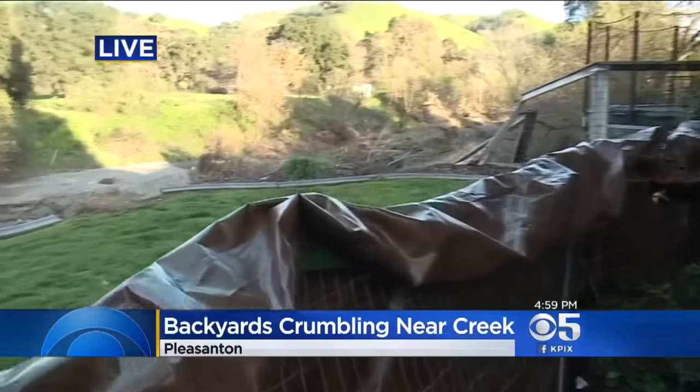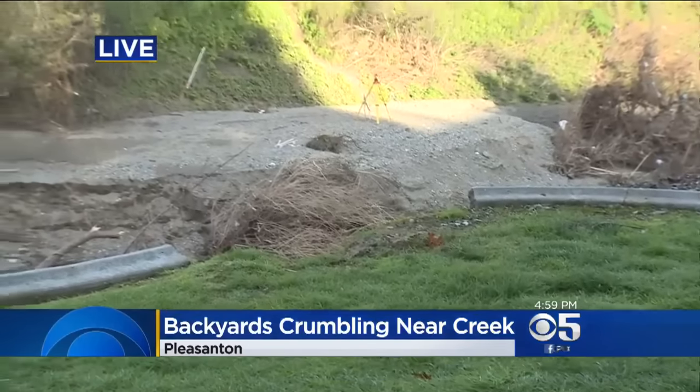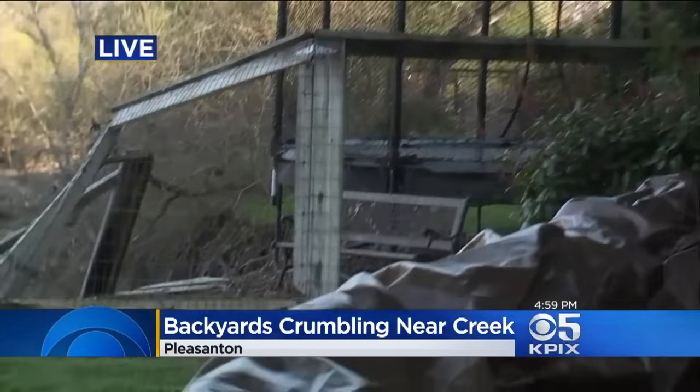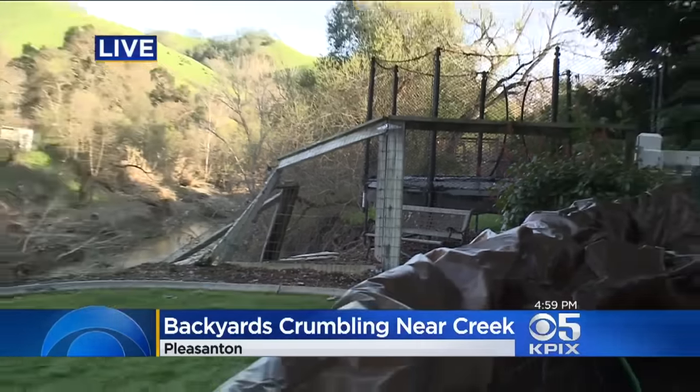This backyard has been eaten away, eroded away by Arroyo Creek. This used to extend out about 10 feet. Over to the right you can see that the fence is starting to go down and this trampoline here is ready to go any time. One person told me this looks like a mini Grand Canyon, and that's the best way to describe it.